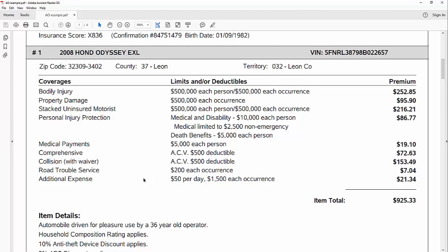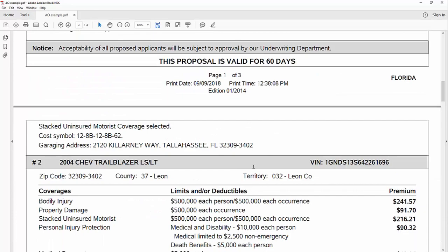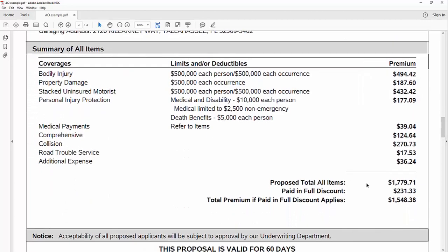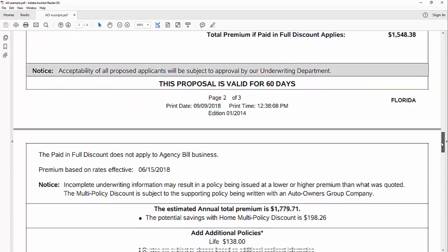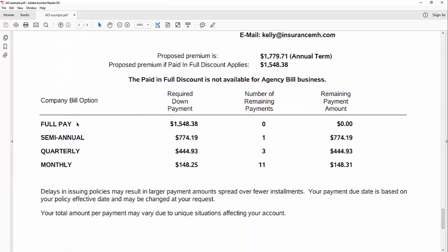It's worth noting that collision coverage and the rental car coverage matter if someone else hits you and they don't have insurance or enough insurance — you'd be relying on your own collision and rental coverage, so it's worth having unless you can easily get around without that vehicle. Then you've got item details about the vehicle, your next vehicle listed below, and a summary with the total amount, the paid-in-full discount written out, and the total premium if paid in full. On the last page you've got your billing options — the full-pay twelve-month and semi-annual options both include the paid-in-full discount; quarterly and monthly do not. Thanks for taking a minute to look over this — if you have any questions, ask your agent.